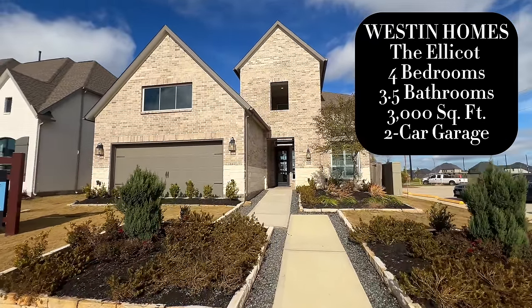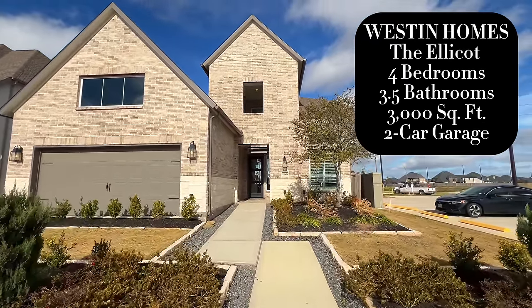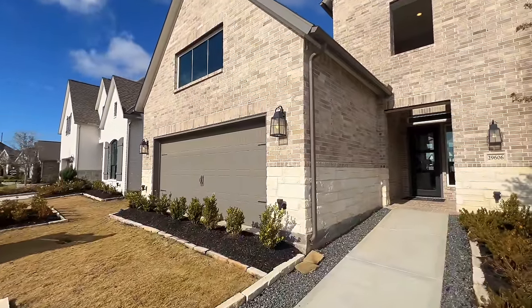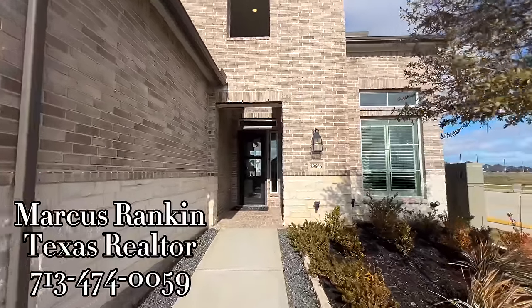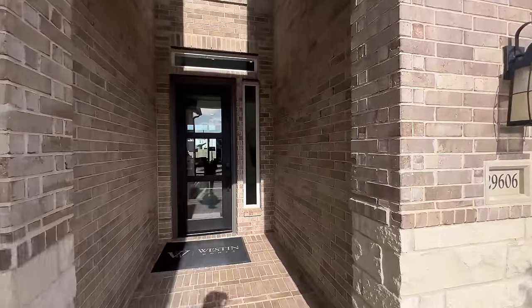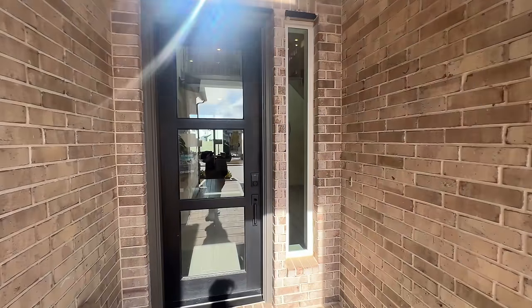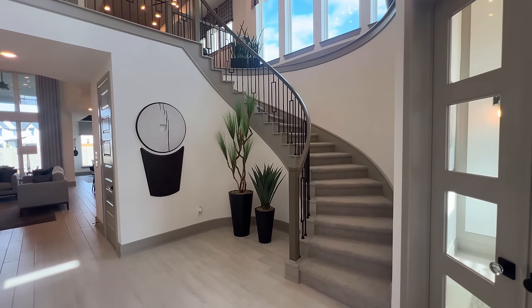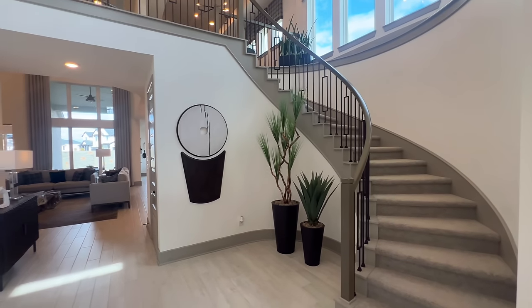Alright Rankin family, we are checking out the Weston Homes — this is the Ellicott. Absolutely beautiful. A couple of weeks ago I showcased the Carter, so this one's going to have 3,000 square feet. You're still going to have plenty of space inside of here, and Weston Homes does not skip a beat with the beautiful upgrades.